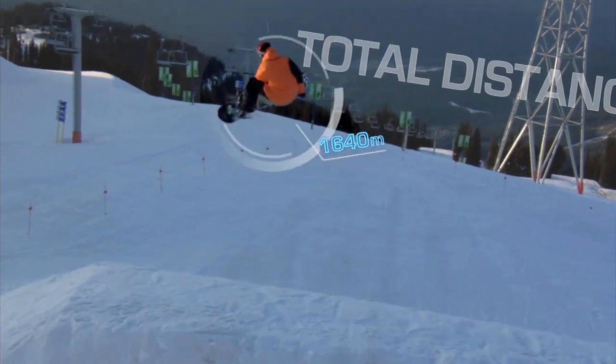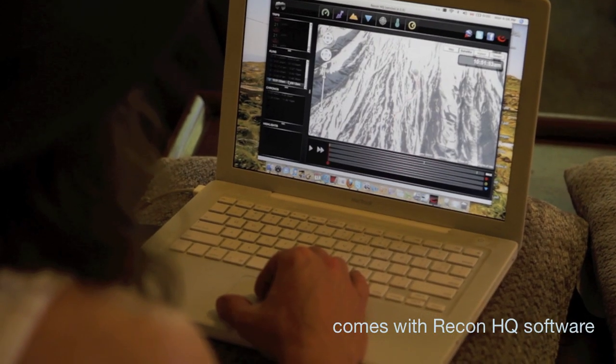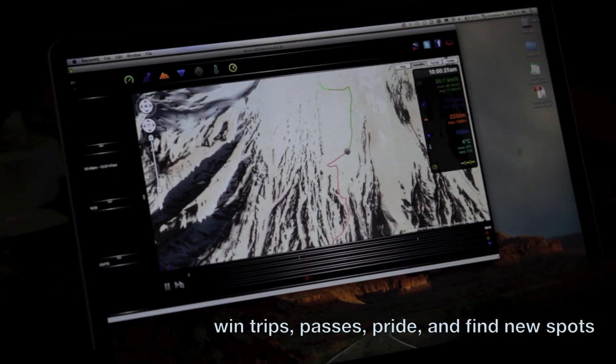The beauty about this is once you get home, plug it in, and it overlays everything over top of Google Maps. You can track your entire day on reconinstruments.com, where you can actually share highlights of everything you've done during that day.